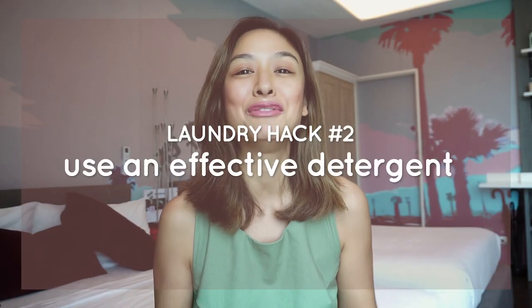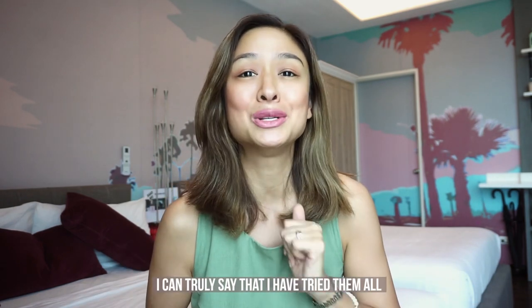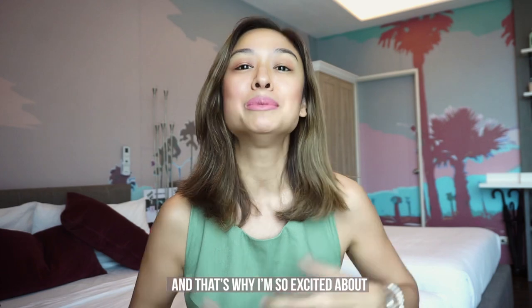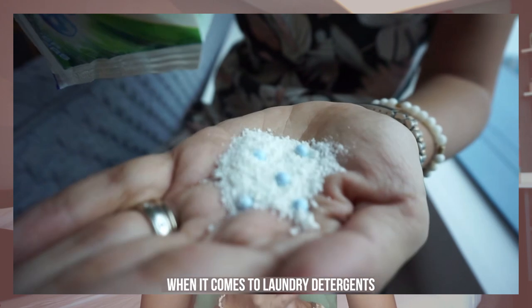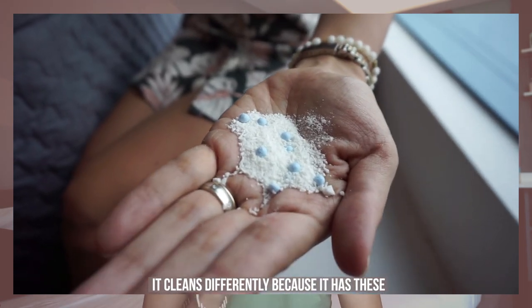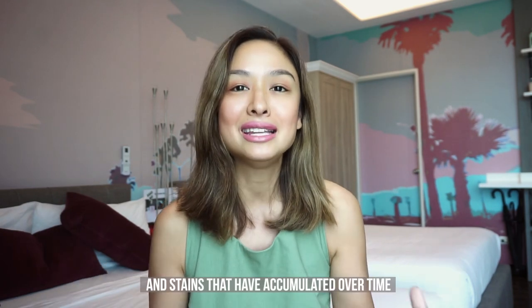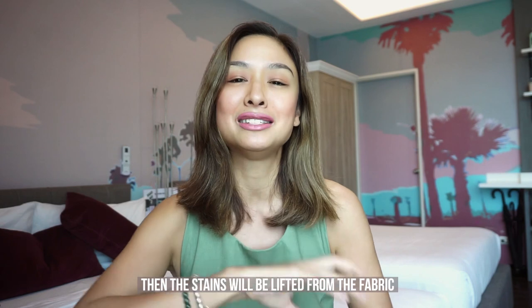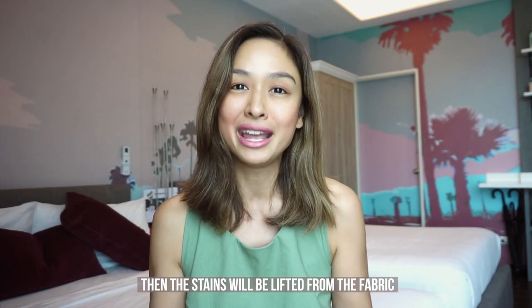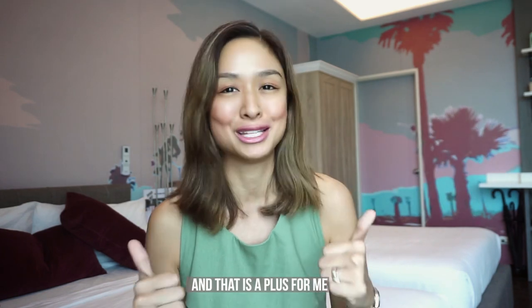Laundry hack number two: use an effective detergent. I've been using different kinds of detergent through the years and at this point I can truly say I have tried them all. That's why I'm so excited about Arielle InstaShine — it really is a game changer. It cleans differently because it has these power beads that work so effectively to clean out different kinds of stains: heavy stains, light stains, and stains that have accumulated over time causing clothes to look old. Keep using it and the stains get lifted from the fabric, making your clothes look new again — fresh and clean all the time.